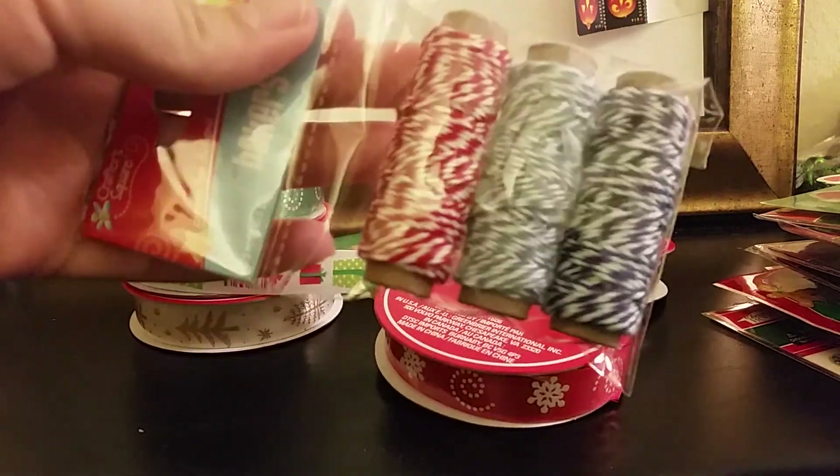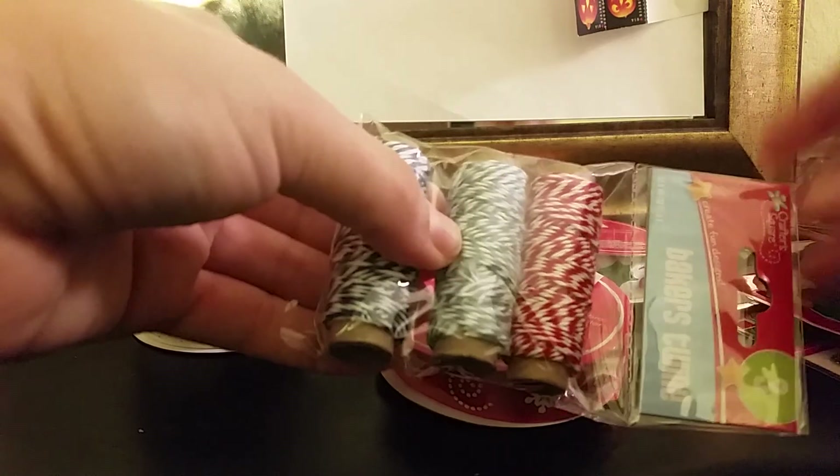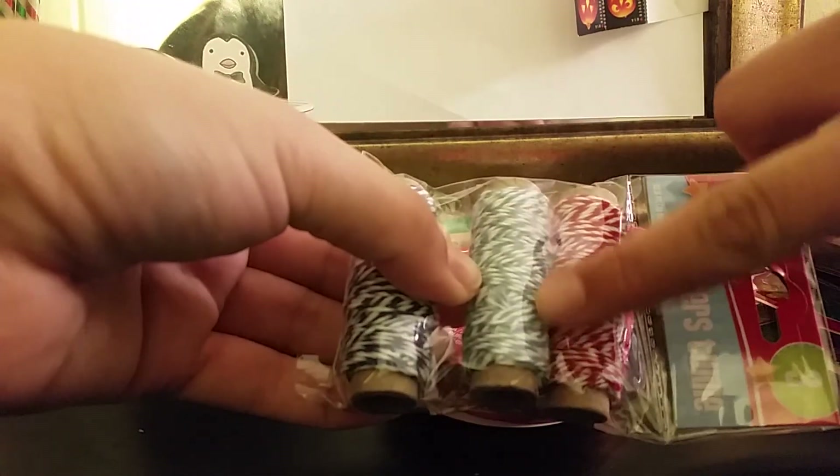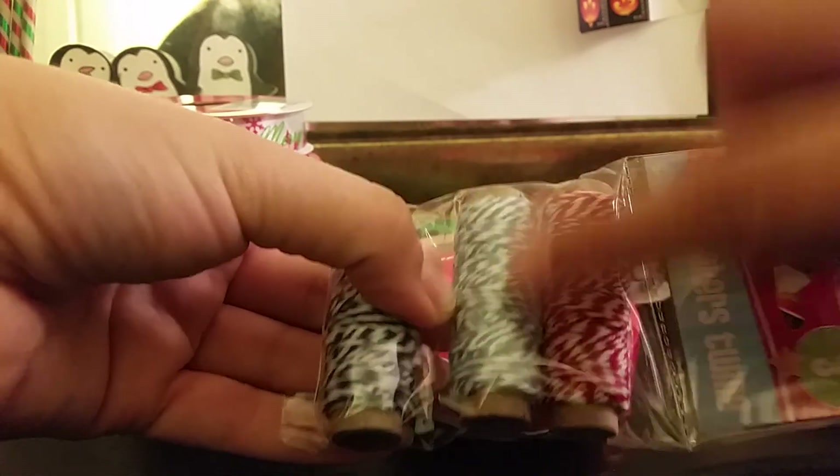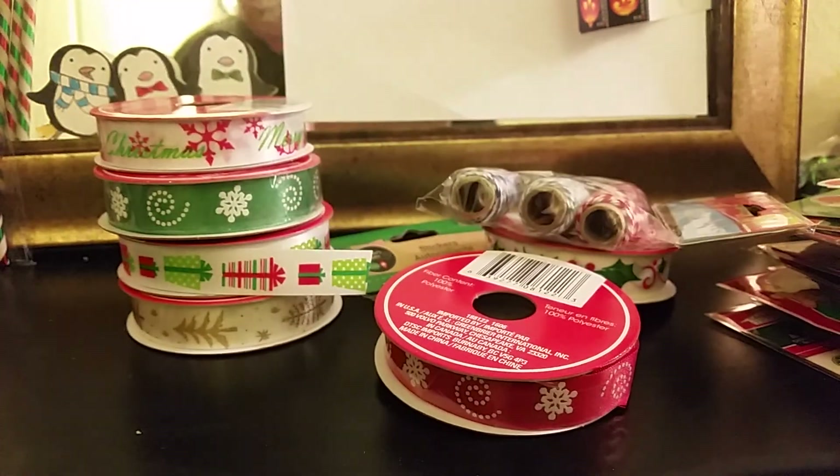I got a couple packs of twine because I needed more. I got this one mainly for these two colors — this one goes well with the snowman and this one goes with the rest of the stuff. This one's red and white, this one's blue and white, so I got a couple packs of those.